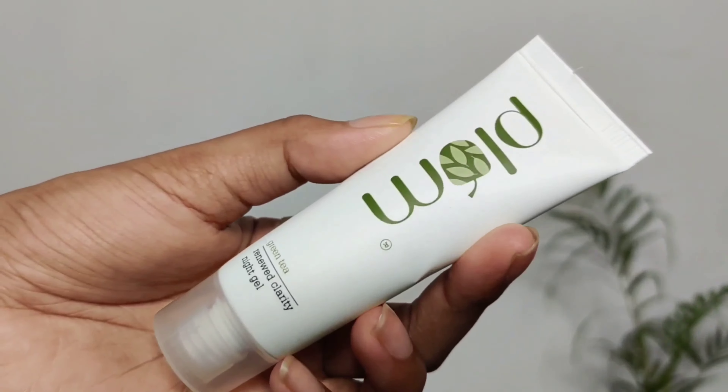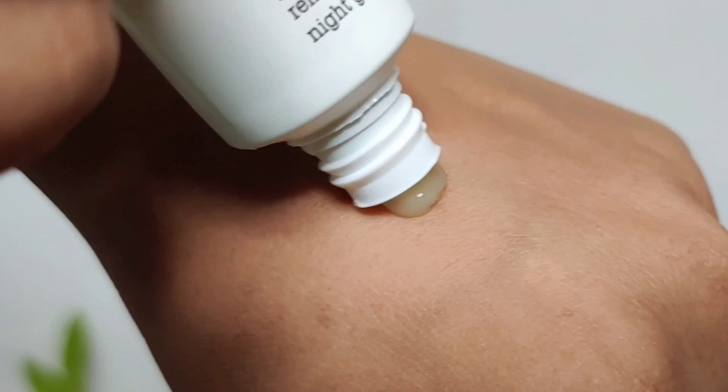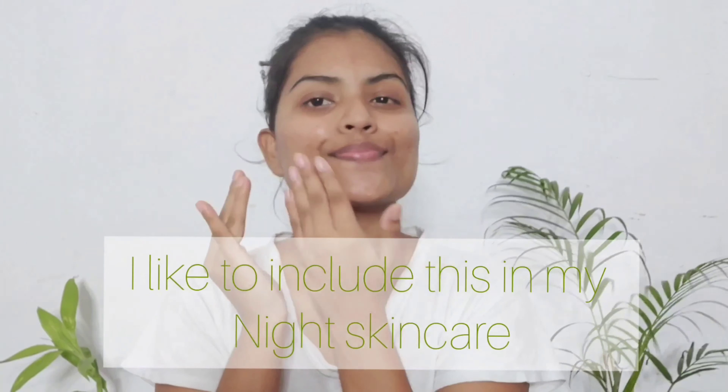The next product in this kit is a night gel — really lightweight with a gel texture that quickly absorbs into the skin. It is so beautiful, and I think this is the best thing they have included in this kit.